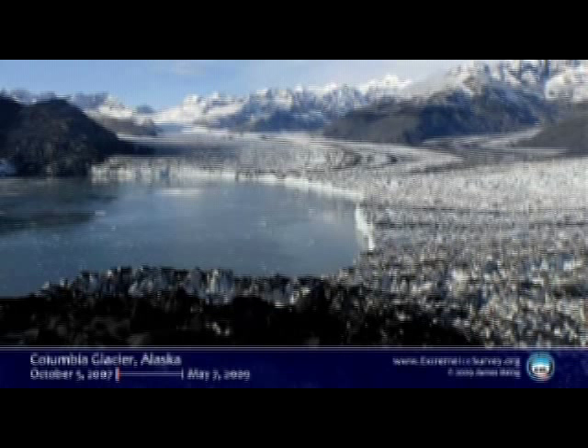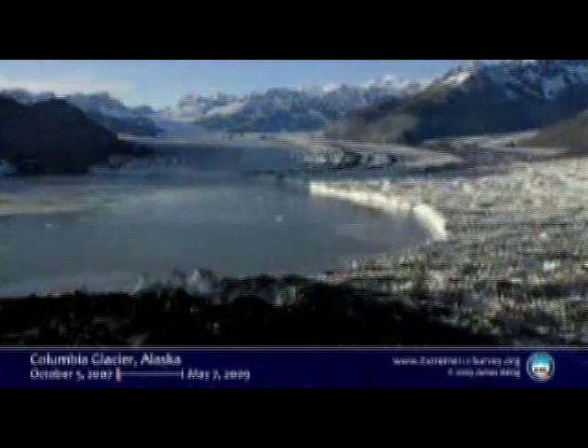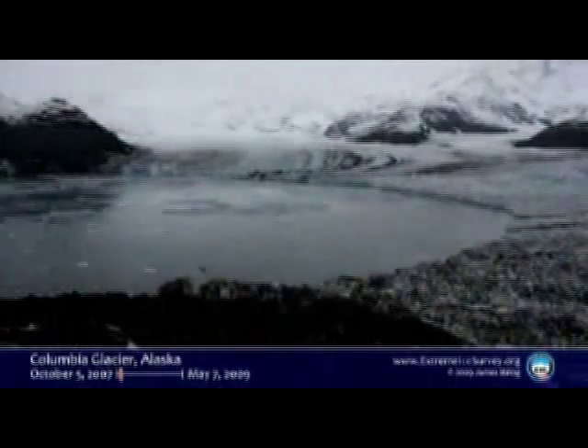Here's another time-lapse shot of Columbia. You see where it ended in these various spring days — June, May, then October. Now we turn on our time-lapse. This camera was shooting every hour. Geologic process in action here.